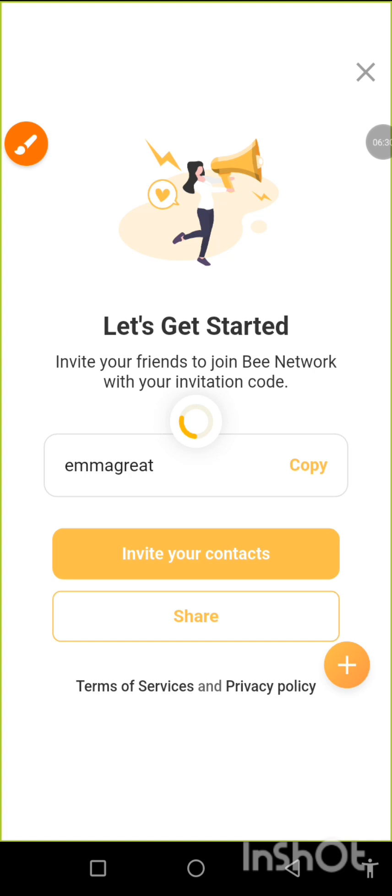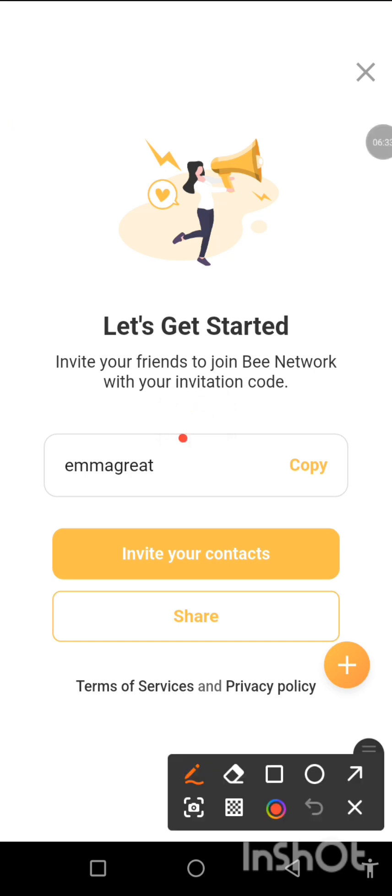I'll drop the link in the description and in the comment section. Tap on it and start mining. This is where you invite people — tap on it and I'll drop my username. Once you download B and want to enter a referrer, put it in my grid as shown. I'll drop the link for you guys. Remember to subscribe, like, and share, and we'll bring you more crypto news and updates. Have a good one, bye bye!